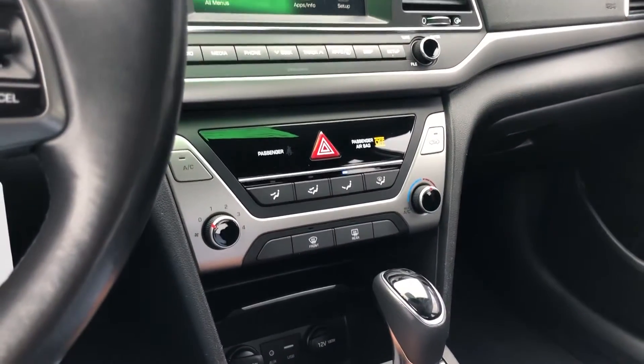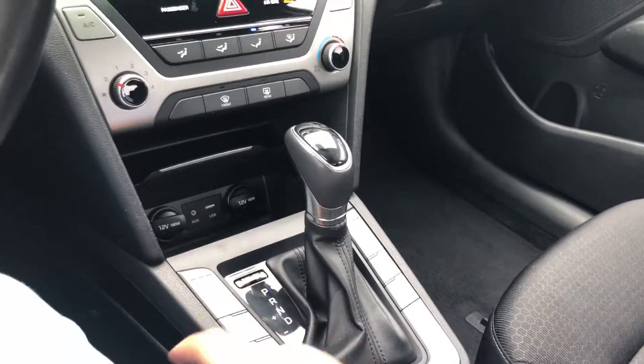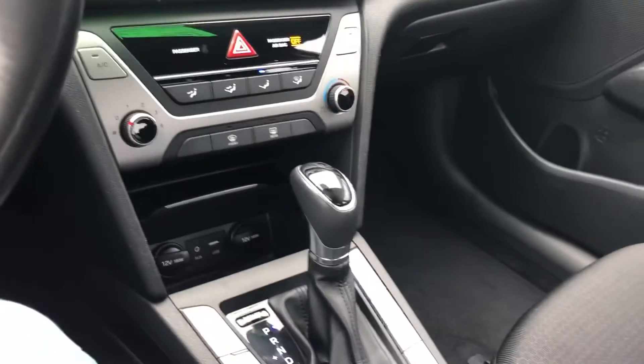You've got a USB port and an auxiliary port down here for your use as well, along with a heated steering wheel function, which is great for the winter — you can turn that on and within seconds your hands are nice and warm.